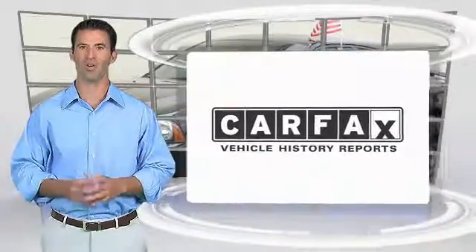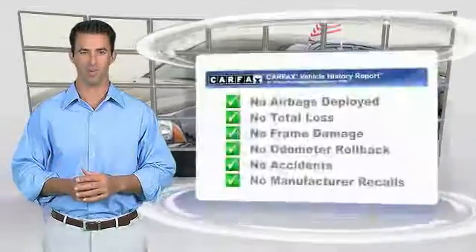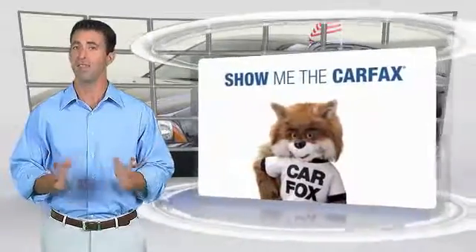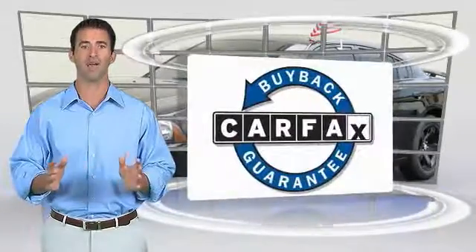Here's another high quality vehicle with the Carfax Vehicle History Report. Be sure to find a complimentary copy of this report online or contact the dealership. This vehicle qualifies for the Carfax Buy Back Guarantee! See you next time.